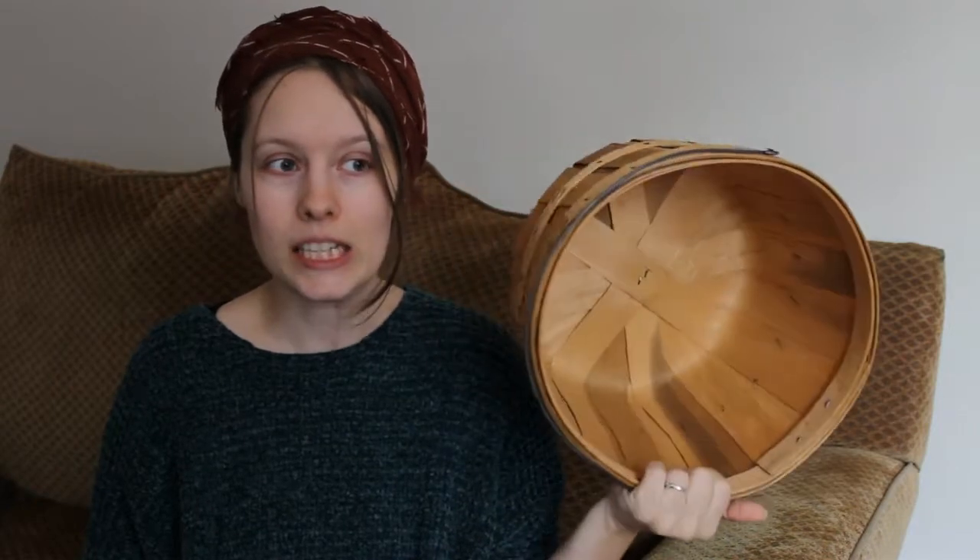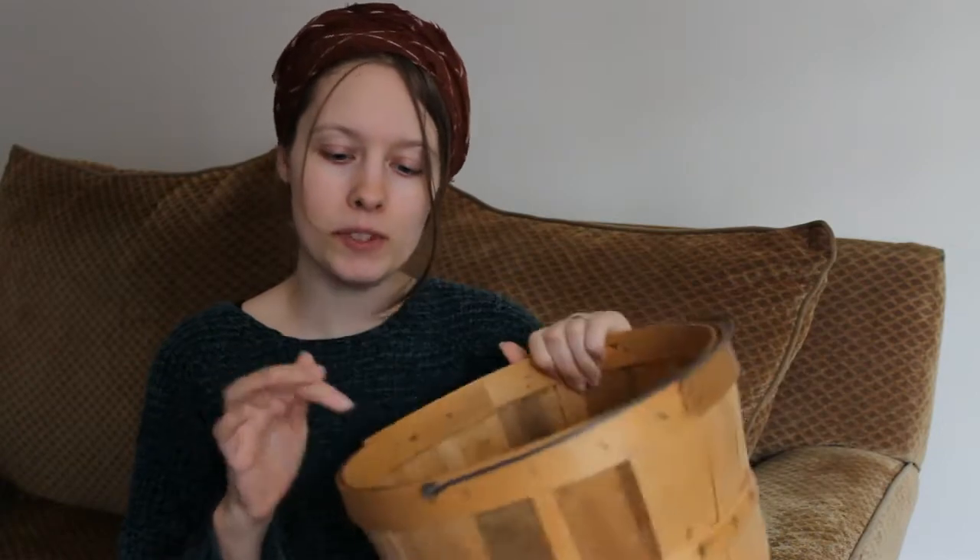Next up is another basket. This is like an apple basket, and I got this here in Tennessee — one of my first thrifts here. I got it with the intent of using it as a toy basket, but it has staples in it and it didn't seem like a good idea for my daughter to be playing with it because she could possibly get hurt. So I actually use this as a mini laundry basket for socks that would normally get thrown on the floor, things of that nature.